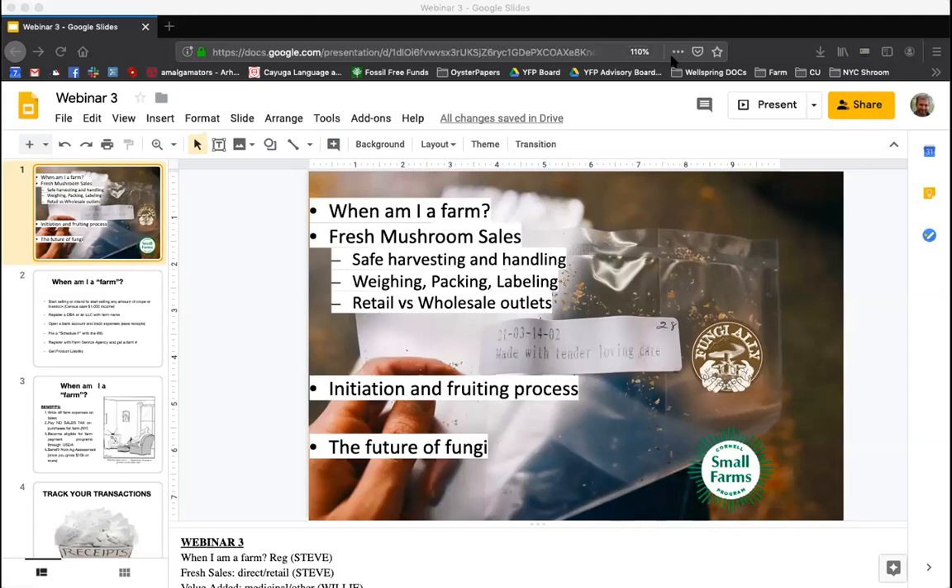Let's jump right in and get into this question of when am I a farm and talk about that a little bit. This is the checklist I would suggest considering when you're becoming a farm in the US. You can really consider yourself a farm when you accomplish or start working on all these pieces. There are six main things.